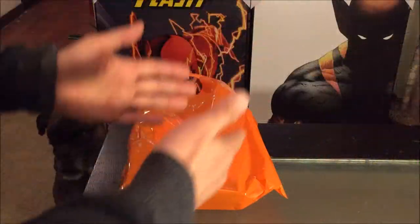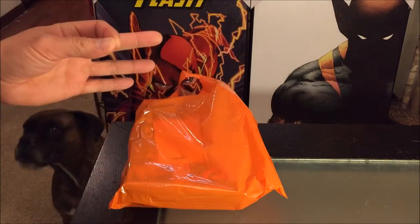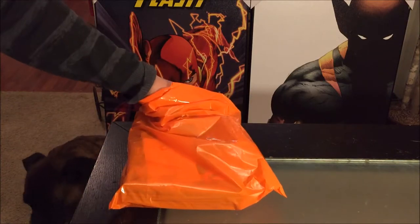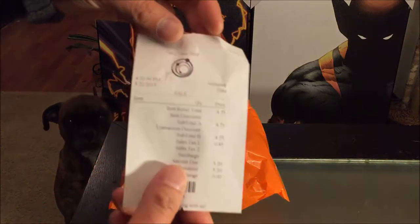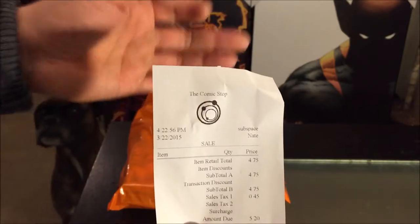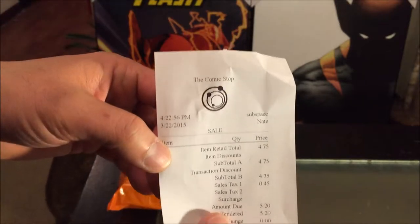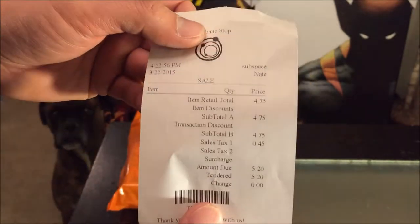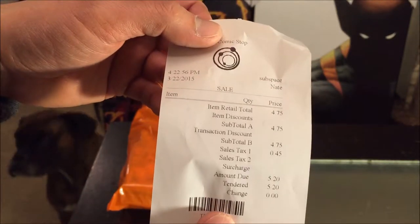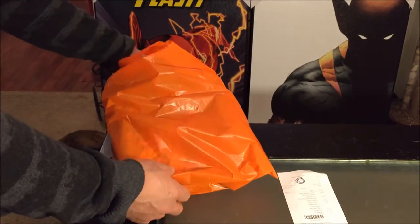Welcome back to my channel. It's the Asian Phenom back with another comic book haul video. Let's see what I purchased over the weekend. It looks like I went back to the Comic Stop — one day it's Subspace Comics, one day it's the Comic Stop, so they need to make up their mind. It looks like I paid $4.75 and there are 19 comics in this comic book haul.